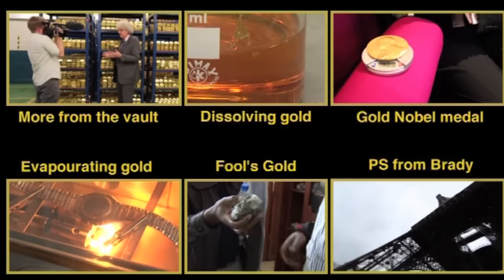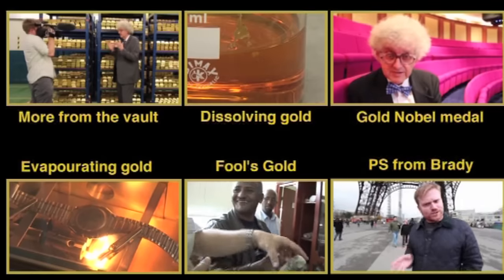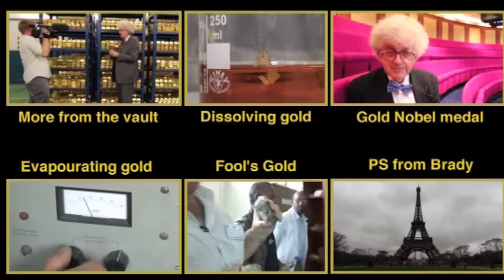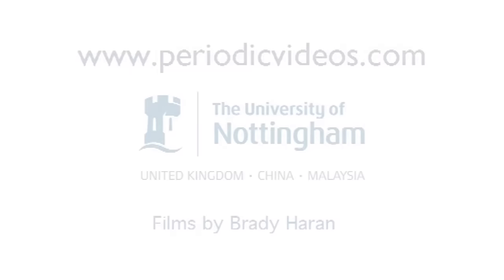We actually filmed a bit more in the vault that we haven't used, so stay tuned — we might use that soon. In the meantime we've made plenty of other films about gold: we've evaporated it, we've dissolved it — you can check them out.